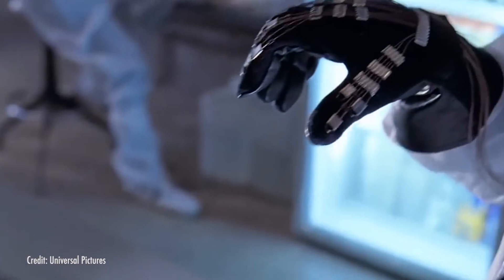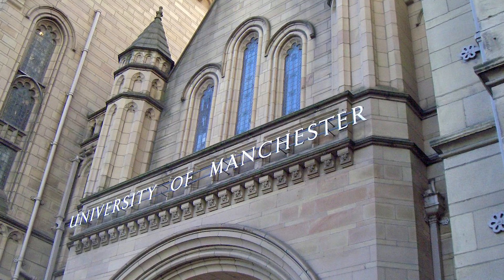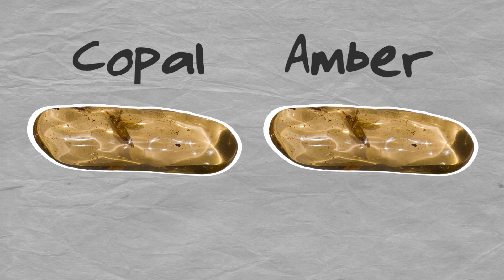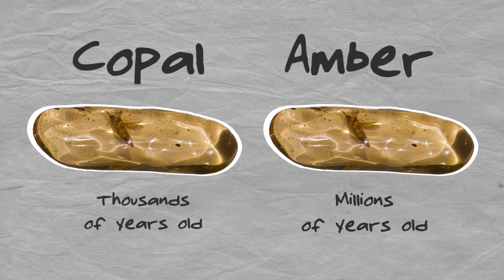Since DNA extraction techniques have greatly advanced over the past 20 years, biologists at the University of Manchester in the UK tried their own experiment in 2013. In a specialized DNA research facility, scientists in Manchester attempted to extract DNA from insects in a much younger, amber-like substance called copal. Copal is a hardened form of resin that's identical to amber in appearance and similar chemically, but it's much, much more recent in origin.